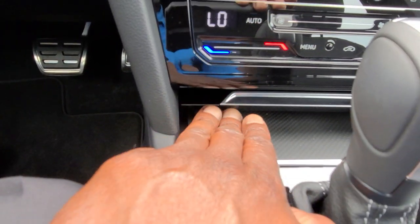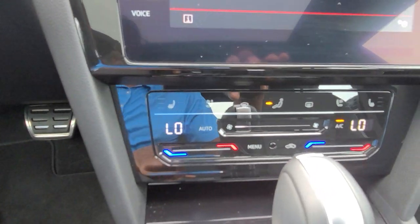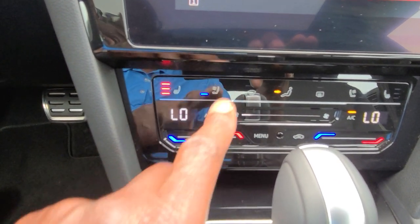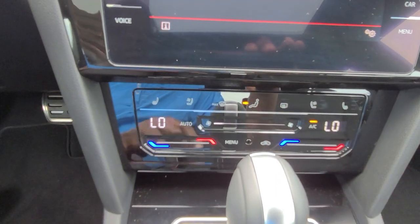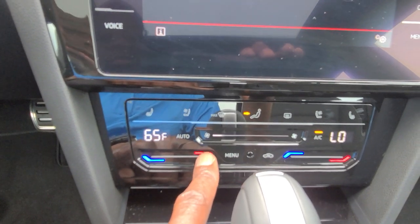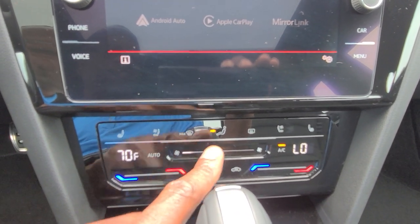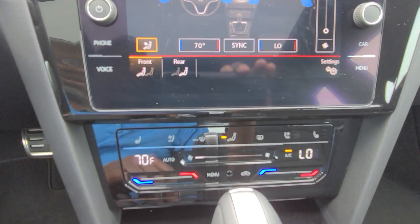Wireless charging right here in this tray, with a little cover to cover that up. You do have capacitive touch for your climate control as well. Your heated seat is right here, your ventilated seat is right here, and they all start out on high then go to medium, low, then off — same on the passenger side. You do have individual climate controls as well, so I can raise and lower my temperature. There's also an option to sync these, and I can slide this across to adjust fan speed — all capacitive touch. If I touch the menu button here, it brings it up on the screen.